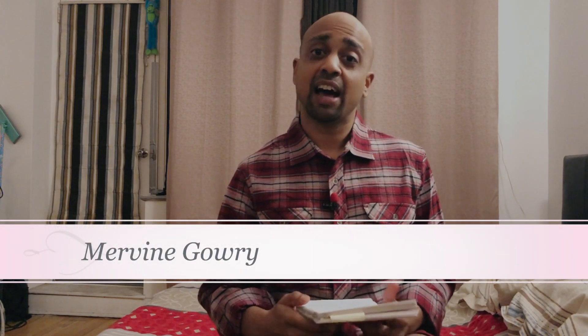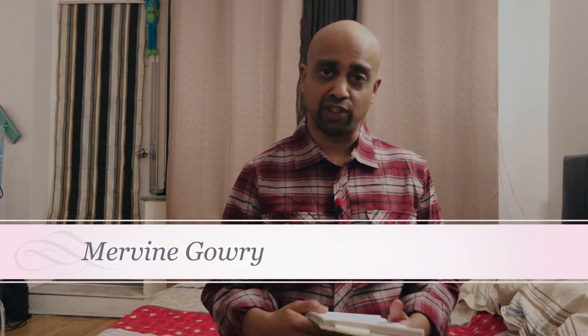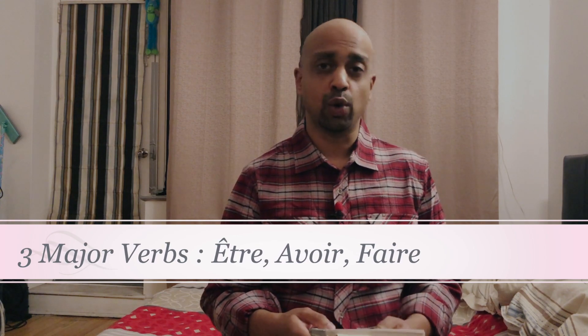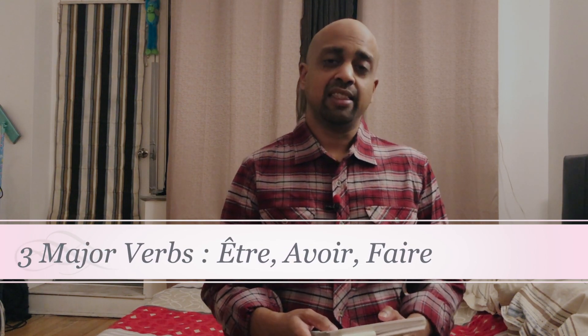Hey my little Frenchies, I'm Mervyn Gowry and you're watching What the French, the channel that will teach you how to speak French the right way. Today we're going to talk about the three major French verbs: être, avoir, and faire — to be, to have, to do. These are the verbs you can use in most French sentences.